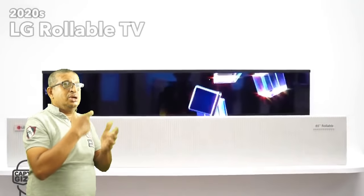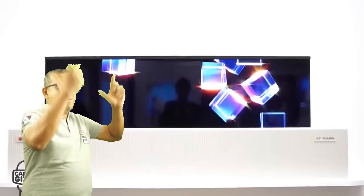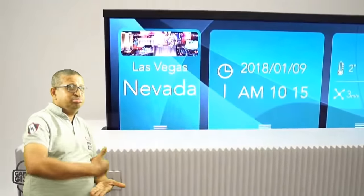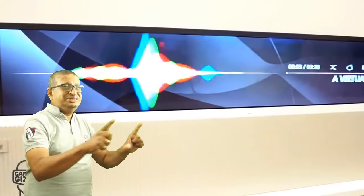2020 promises many new technologies, such as the rollable TV. It is completely hidden when it's off, and when it's on, it grows to the size of the content or application. This is great for calendar and music apps, and avoids the black bars in extra-wide movies.